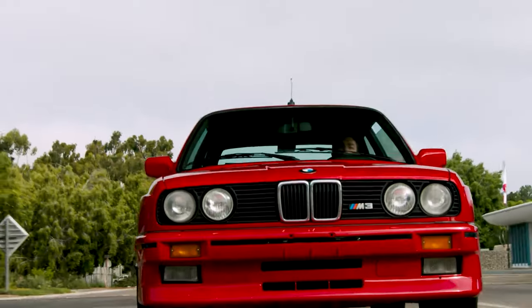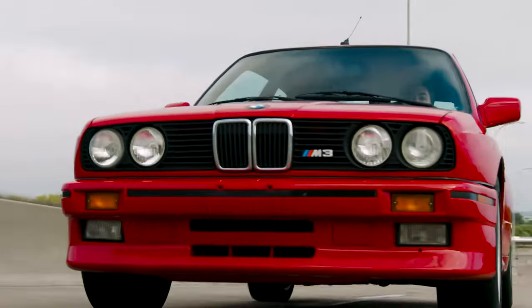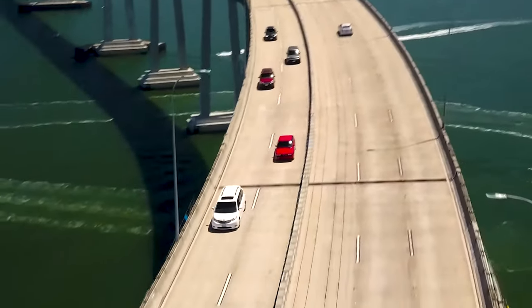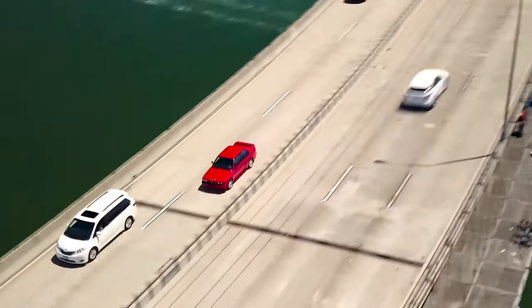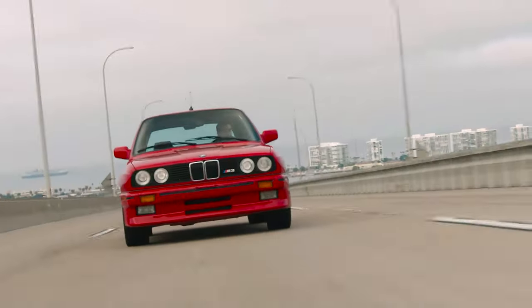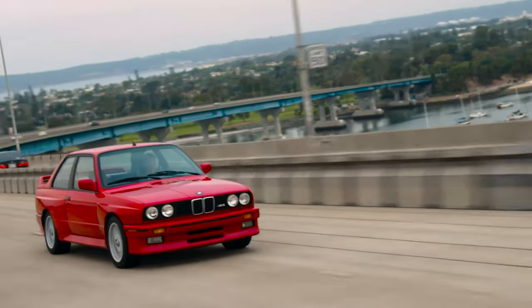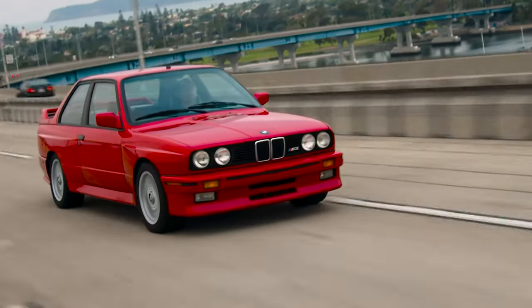The first BMW M3 was based on the E30 series and was intended to be a homologation special to satisfy the Deutsche Turnwagen Meisterschaft and Group A touring rules, which required a total of 5,000 cars to be built. It was presented to the public at the 1985 Frankfurt Motor Show and began production from March 1986 to June 1991.